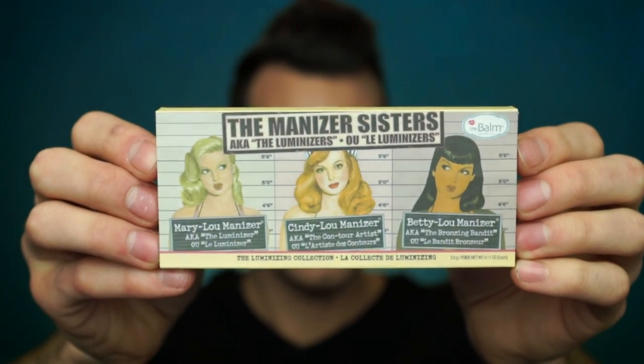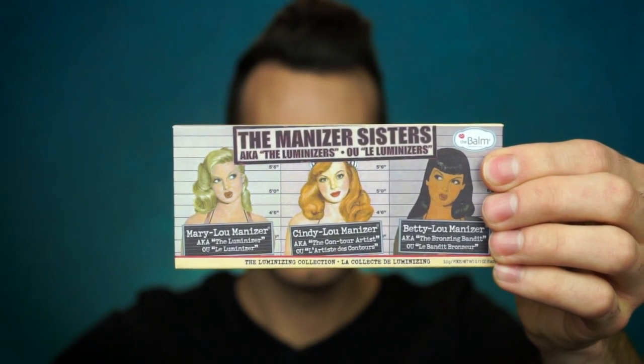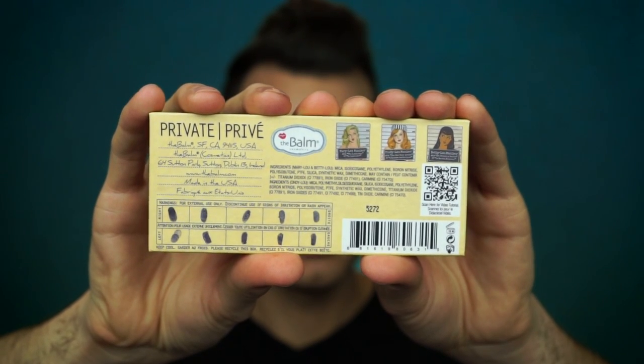This packaging is the Balm — see what I did there? But for real, this is excellent quality. Everything on it is exactly like the real, from the barcode, to the ingredients, to the names. Absolutely fantabulous.